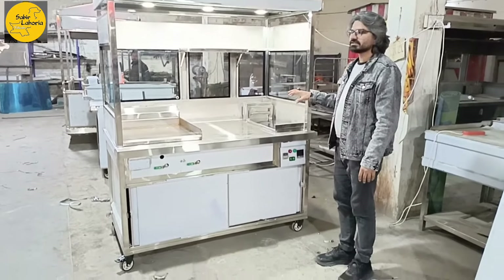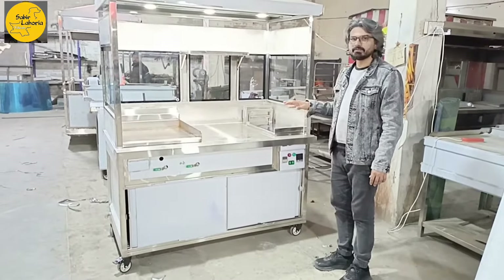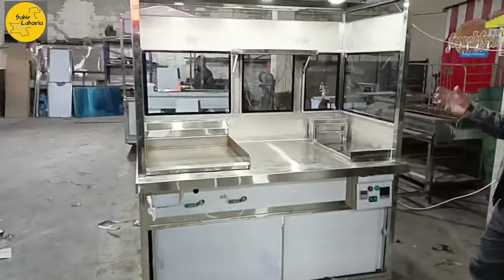This is a food counter made of stainless steel. It is a food day product and a hot selling product.